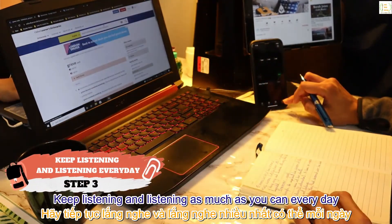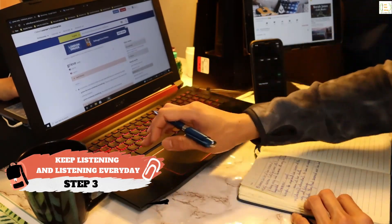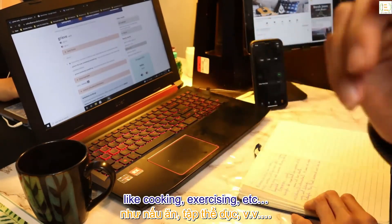Step 3: keep listening as much as you can every day. And even if you run out of time for your serious listening session, you can also keep doing it while taking care of your daily activities like cooking, exercising, and so on.